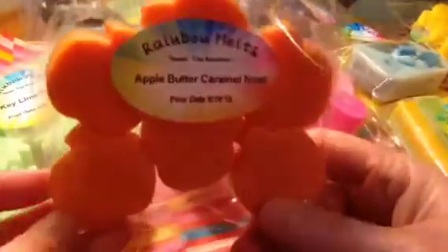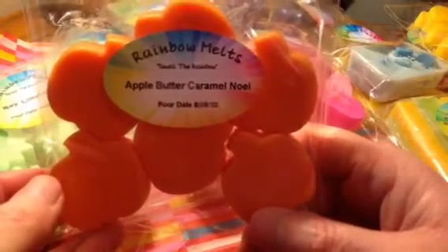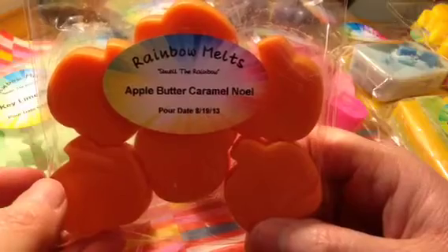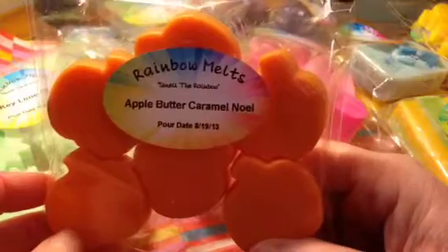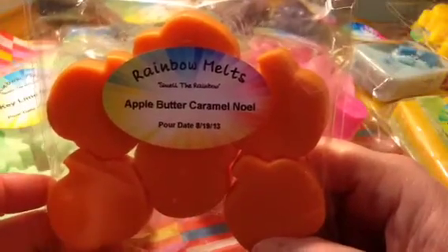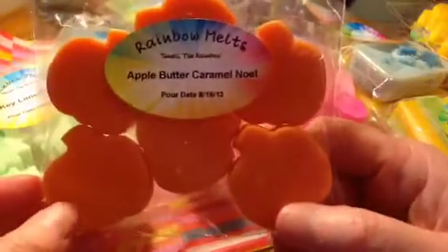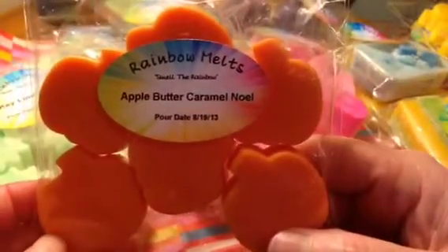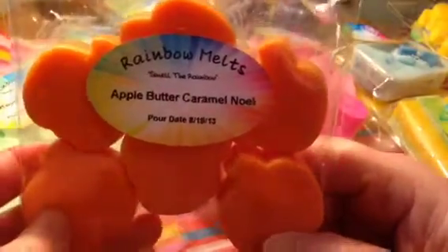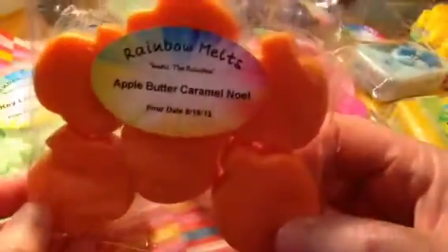My store is actually on Store Envy, so you will have to create a simple account — a username and password, they'll want your email, but it's not big and involved. The way I have it set up is that you'll click on the picture of the pumpkin melts, and it might say Apple Caramel or Apple Butter Caramel Noel, but when you actually click on the picture it'll come up with a little drop-down box that has all the scents available. These are six little pumpkins, also between three and three and a half ounces.